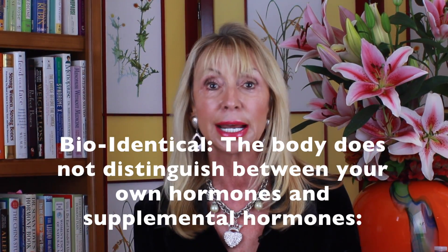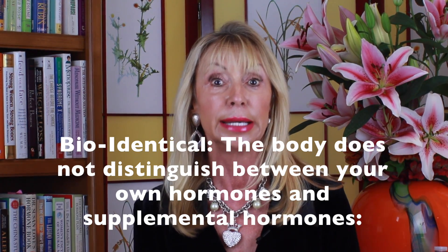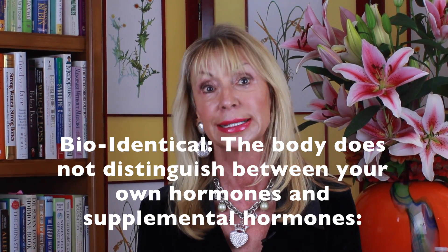Bioidentical hormones have the exact same structure of the corresponding hormone in your body. When you use bioidentical estrogen and bioidentical progesterone, they have the same interaction with the cell receptor sites as the hormones you make. The receptors don't distinguish between the body's own hormones, which are known as endogenous, and the supplement hormones, which are exogenous — hence the word bioidentical. Your body thinks it made it.